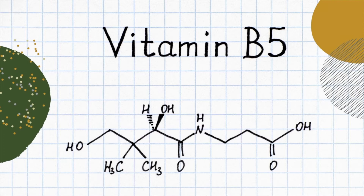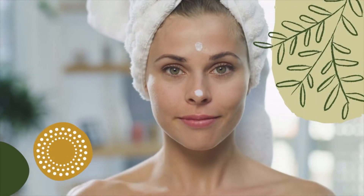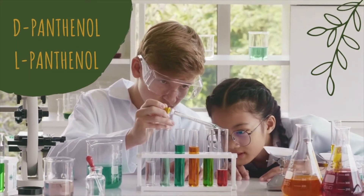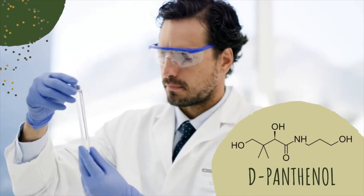Vitamin B5, or panthenol, is another form of vitamin B which is readily incorporated into skincare products for therapeutic benefits. Panthenol exists in two forms, D and L panthenol, but only D panthenol is biologically active.